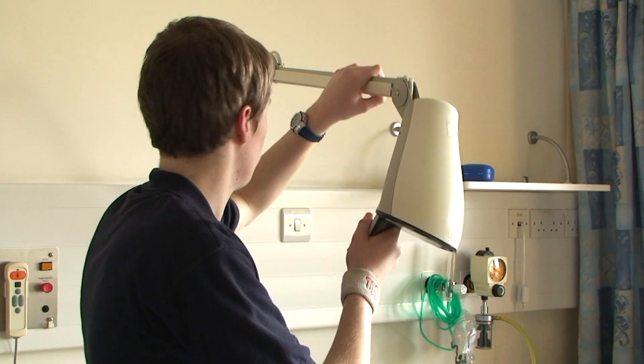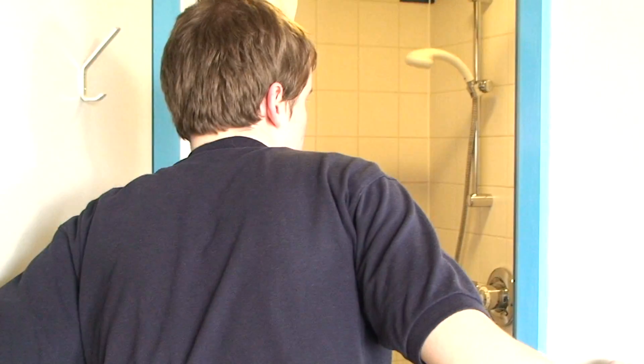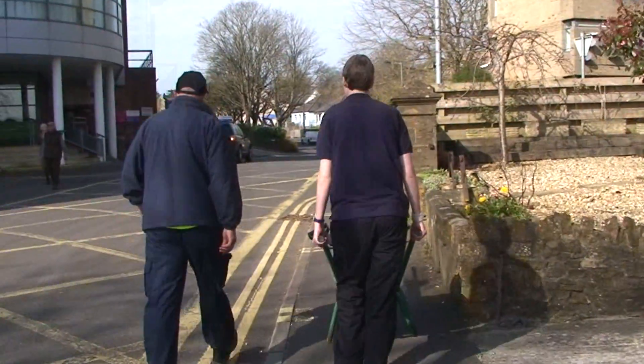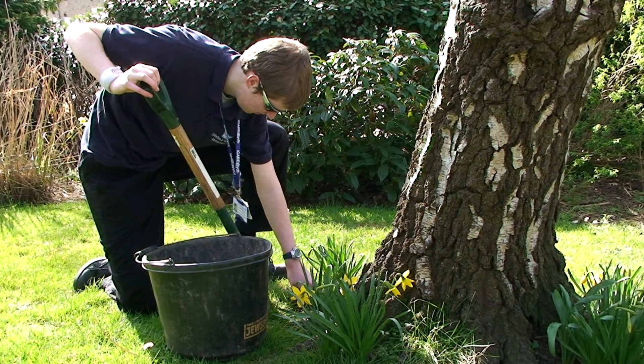Interns working in facilities like ALID are trained to help with maintaining the hospital's various facilities, performing tasks such as changing light bulbs and checking plug sockets. Facilities interns are also responsible for helping to maintain the hospital grounds.